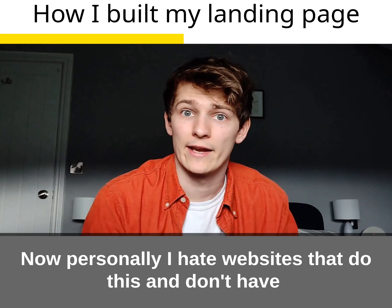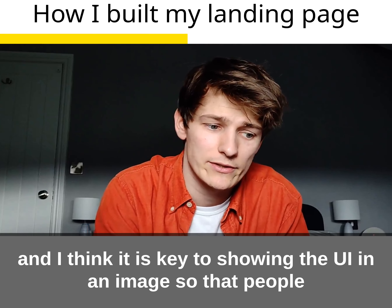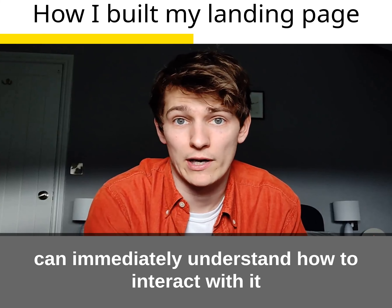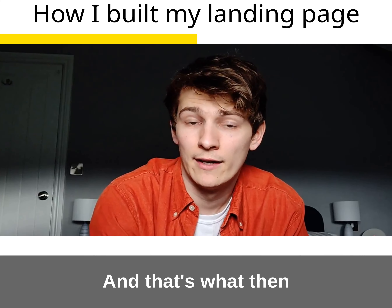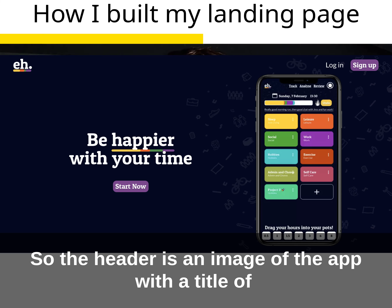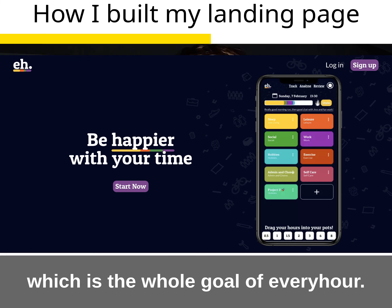Personally, I hate websites that don't have any reference of how the app looks or works. I think it's really key to show the UI in an image so that people can immediately understand how to interact with it. That's why I've built Every Hour to be really simple, and that's what I feel confident sticking on my homepage. The header is literally the image of the app with a title — I think it's 'Be happier with your time' — which is the whole goal of Every Hour.